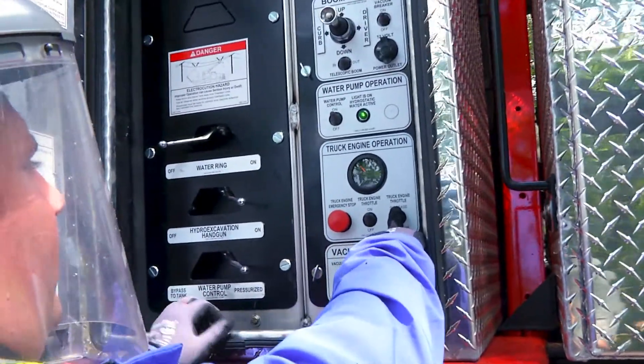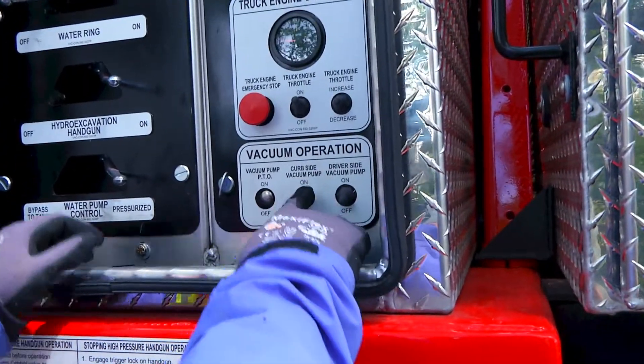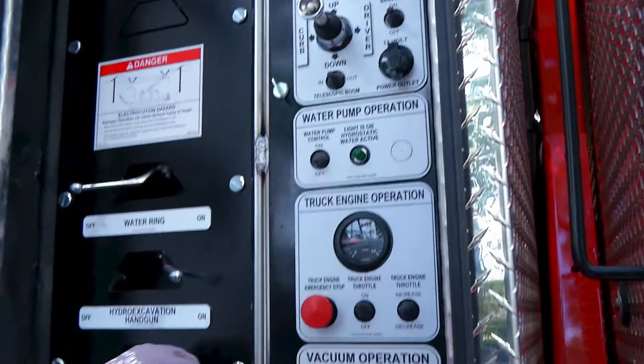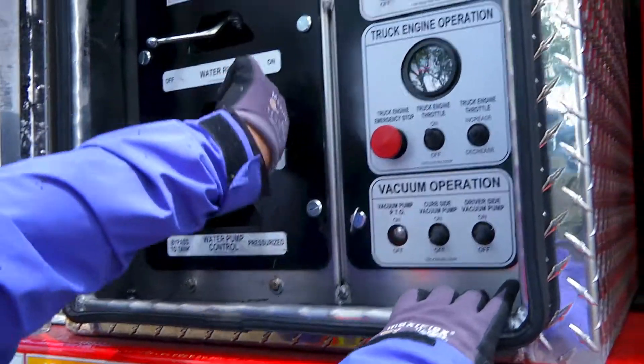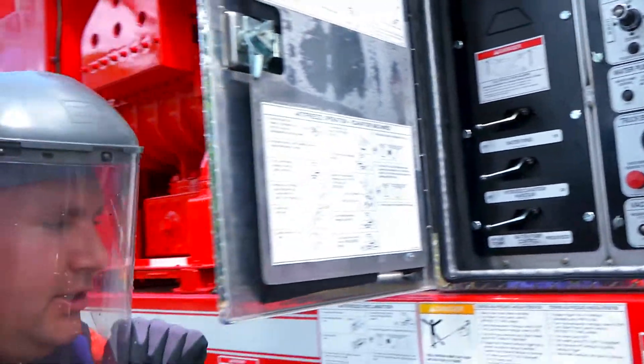Decrease the throttle and I will disengage both vacuum pumps. Turn off the water pump. Take the pressure off the hose. Turn the water gun off. System is out of operation.